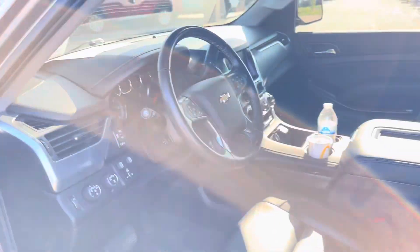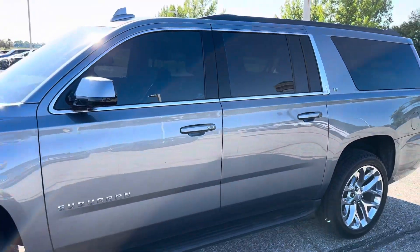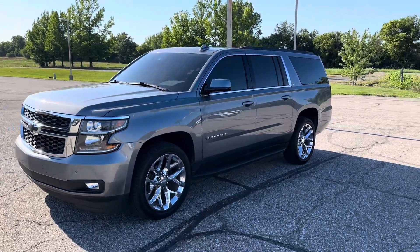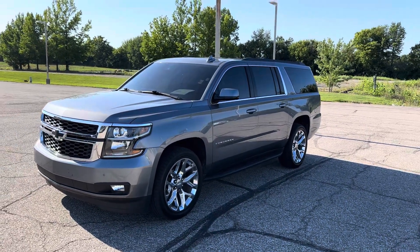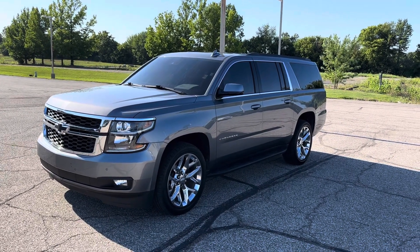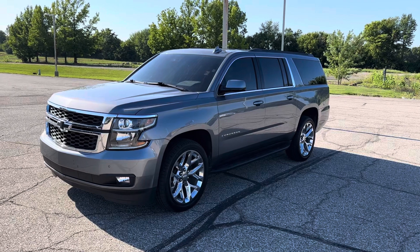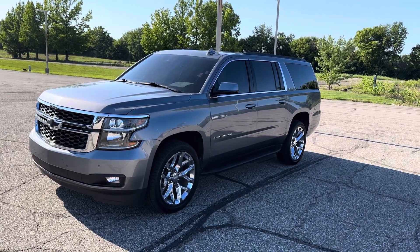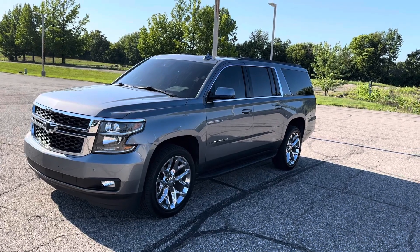Excellent condition, just needs a quick bath. Give me a call if you have any questions — you can reach me at 317-831-2750 and we can set up a time for you to come in and take a look. I'll also take a video of the inside once it goes through our detail process. Again, if you have any questions, 317-831-2750. Have a good day.